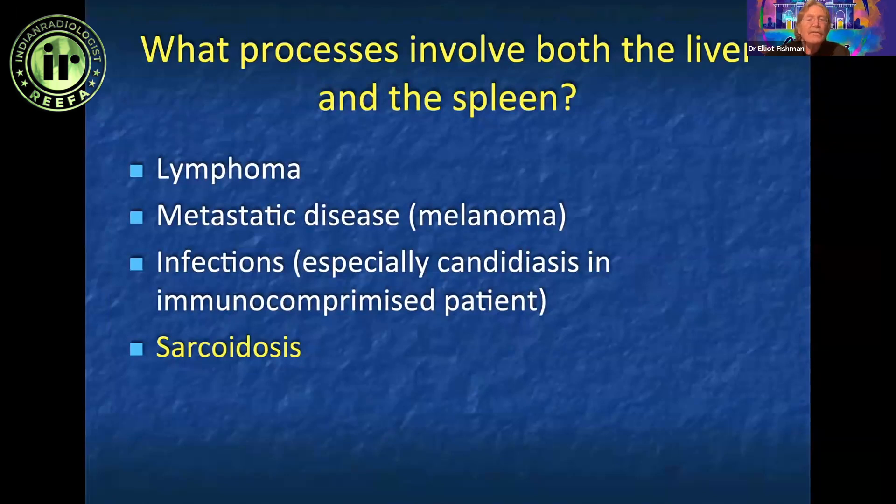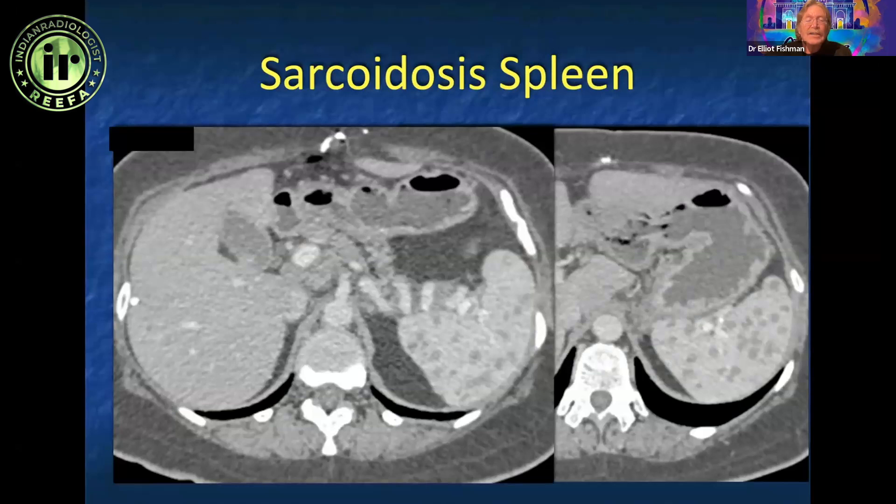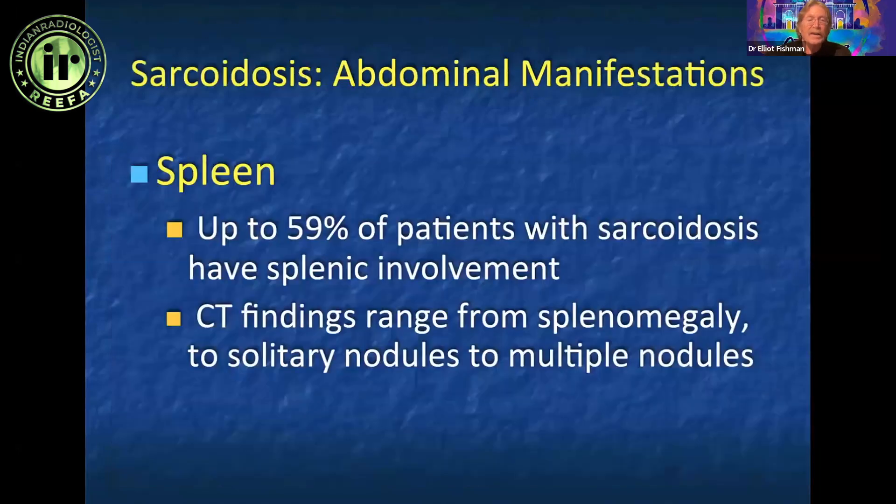When you see a splenic lesion, look at other organs. Certain diseases involve both liver and spleen, like lymphoma, melanoma, or infection in an immunosuppressed patient. You can also have sarcoidosis, which can look like malignancy. This was an incidental finding in a patient post-MVA where the question was lymphoma or melanoma, but the patient was entirely asymptomatic. This ended up being sarcoidosis, which is a great mimicker and involves the spleen in up to 70% of cases.